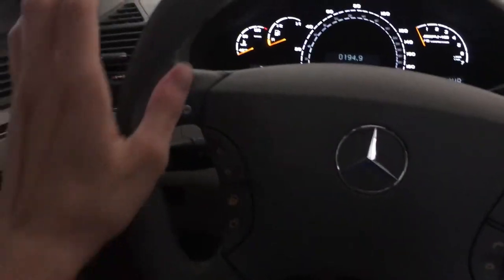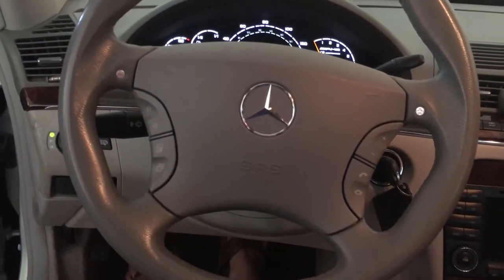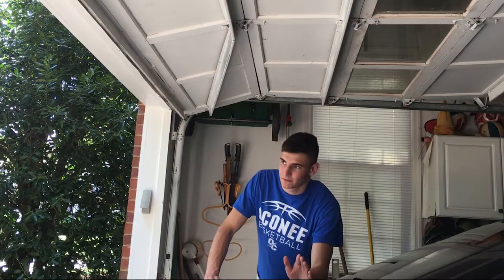Now that I'm getting out of the car, you can tell how committed Mercedes was to driver and passenger comfort by the way the car behaves when you open the door. I'm about to open the door right here — pay attention to the steering wheel and to the seat. The seat slides backwards and the steering wheel rises up. I think that's super cool and it makes getting in and out of this car very, very simple.